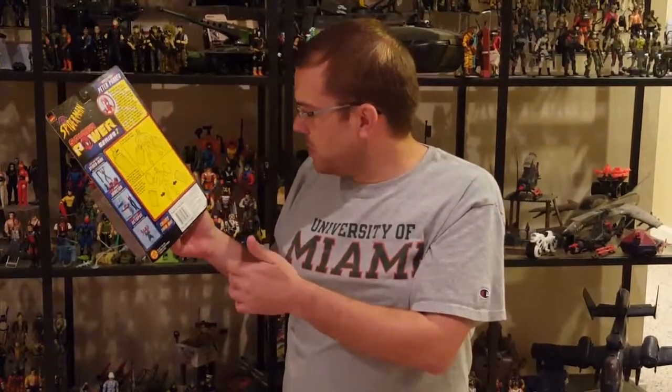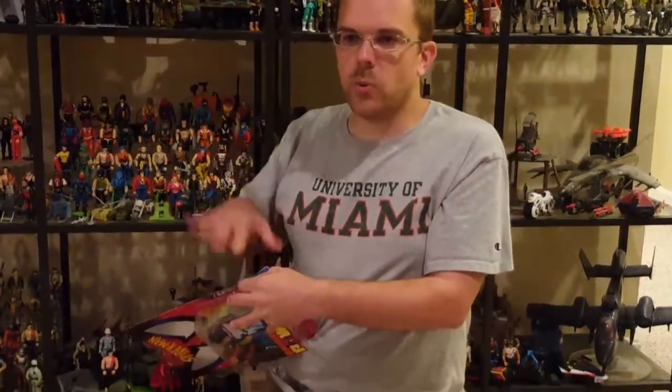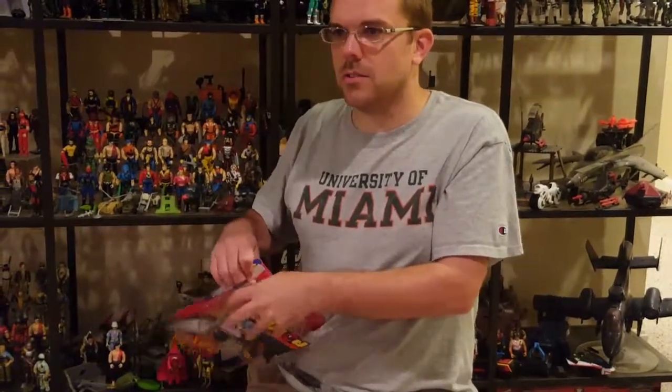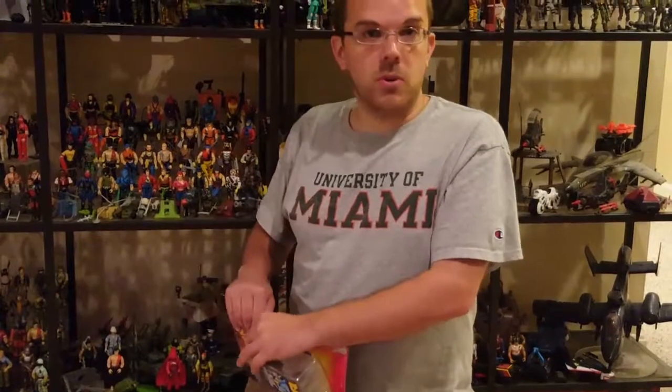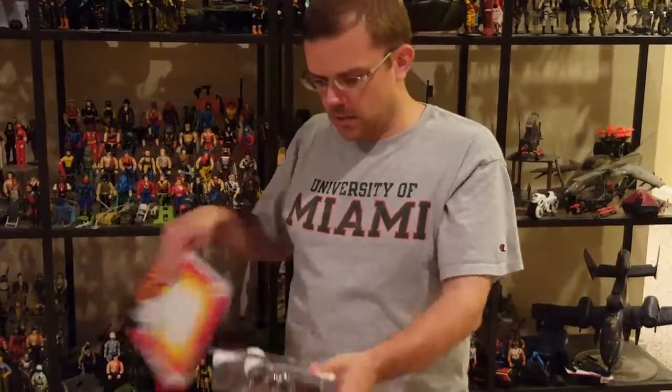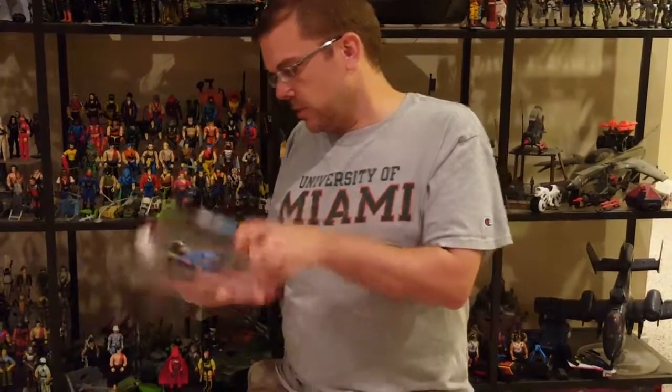So we know Spider-Man's story. This is from 1999, so this is pretty late. I don't know how many Spider-Man lines Toy Biz made, because I was way out of collecting them at this point. I was 16, just got my license, and I was working at Auntie Anne's in the Florence Mall. But I had some of the earlier, more classic ones, of course.